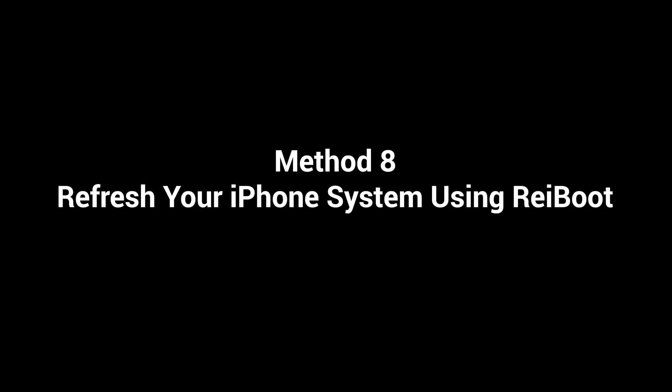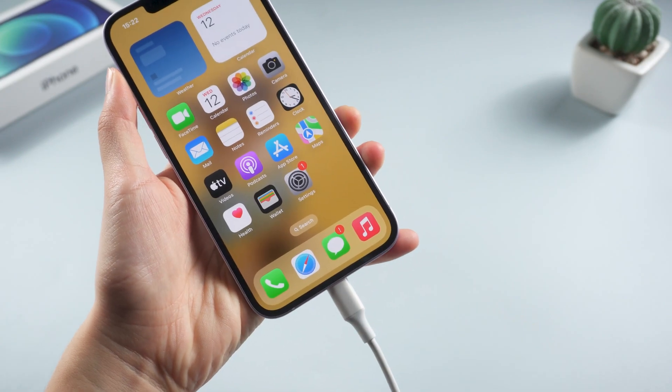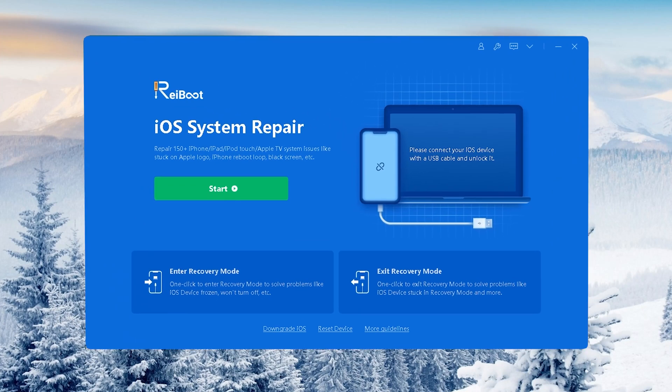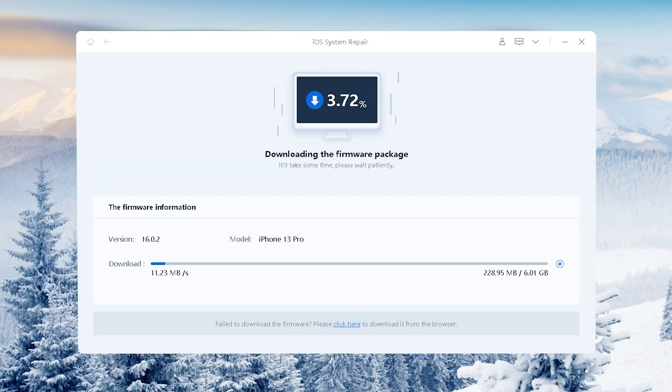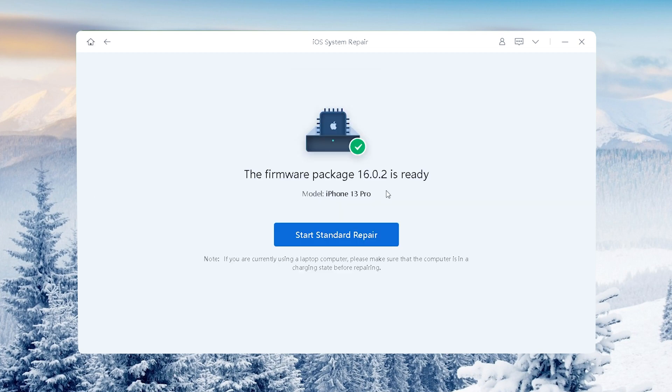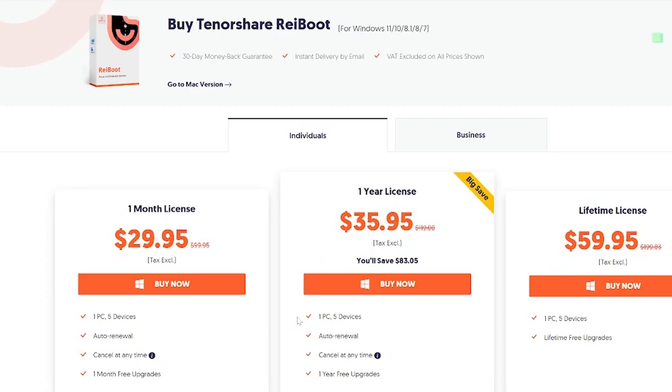Also, you can use Rayboot to fix some potential issues. After connecting your iPhone to the computer, just with several clicks on the computer, you can easily refresh your iPhone system without any data loss. I'll put the download link below if you're interested.